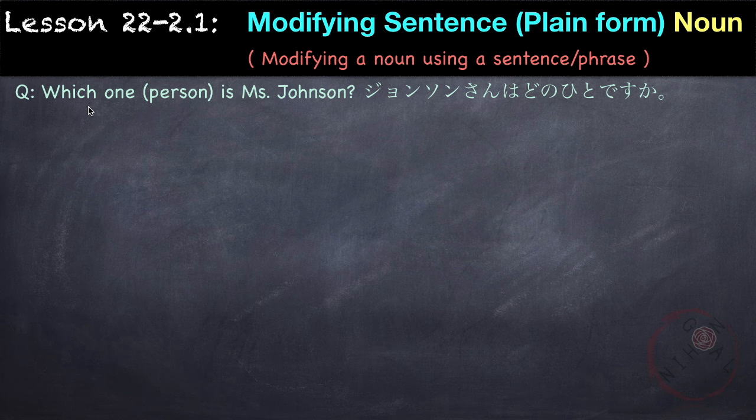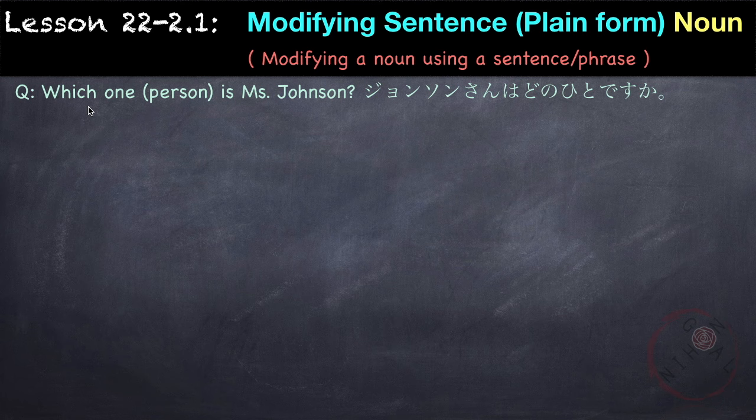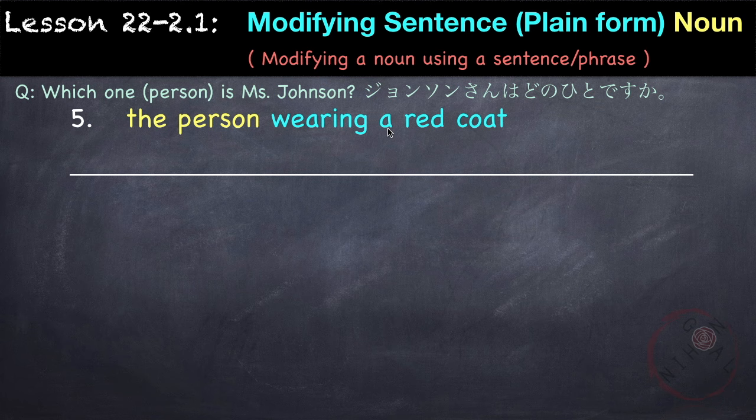For example, there is a question like: 'Which person is Ms. Johnson?' or 'Johnson-san wa dono hito desu ka?' The answer: 'The person wearing a red coat.' So our modifying sentence is 'wearing a red coat.' There are different ways to say 'to wear' something — here, wearing a coat, we use the verb kimasu. So 'wearing a red coat' is akai kooto wo kite iru.